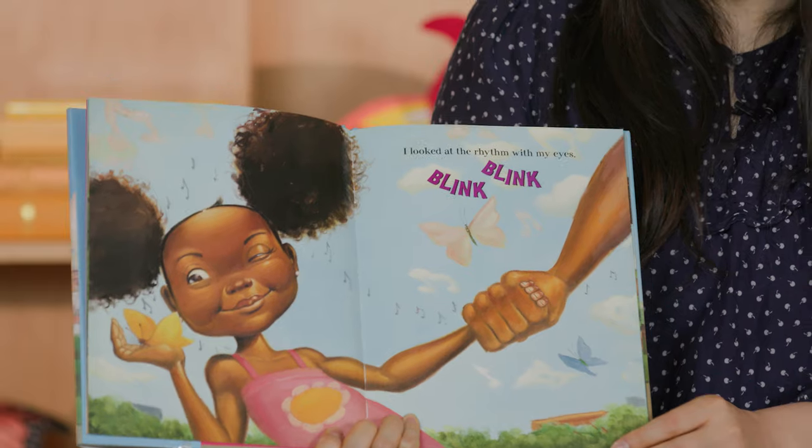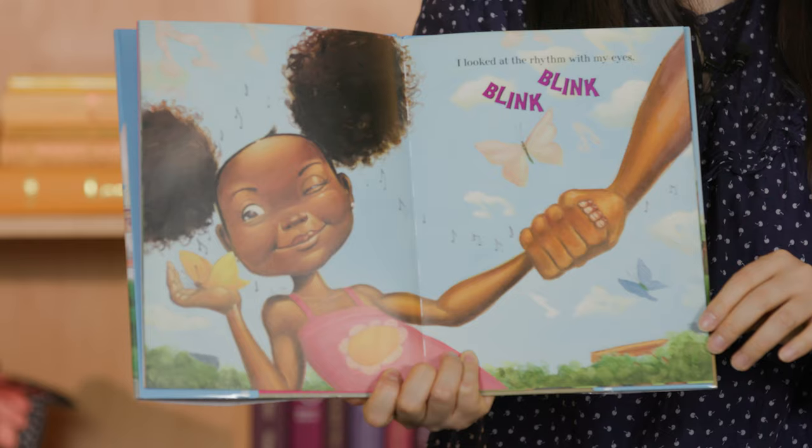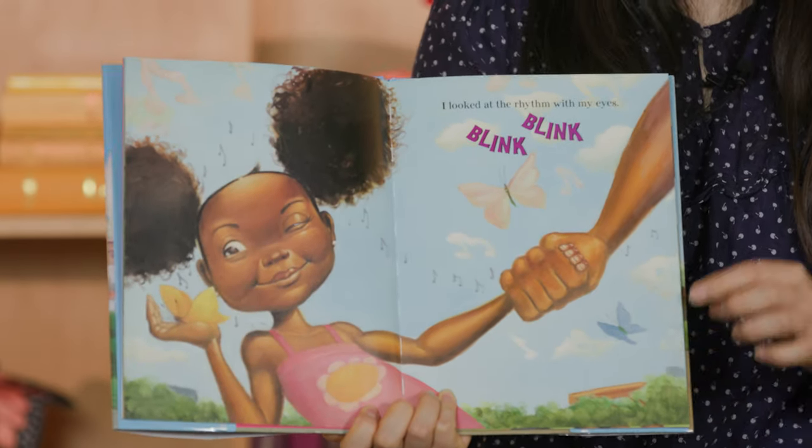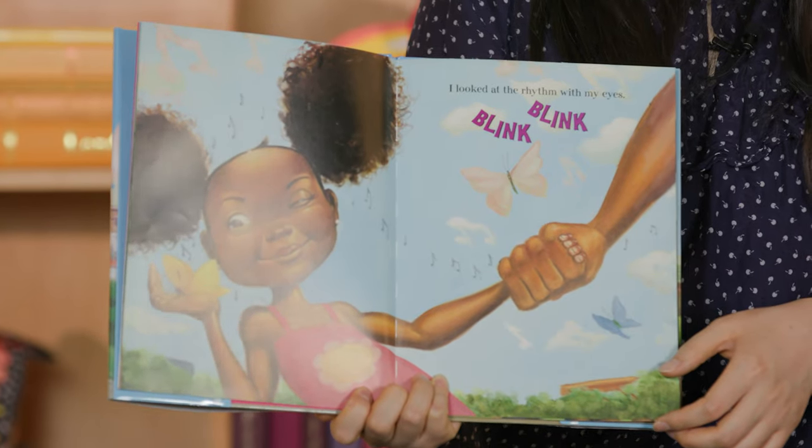I looked at the rhythm with my eyes. Vi el ritmo con mis ojos. Blink, blink. Can you blink your eyes? Go blink, blink.